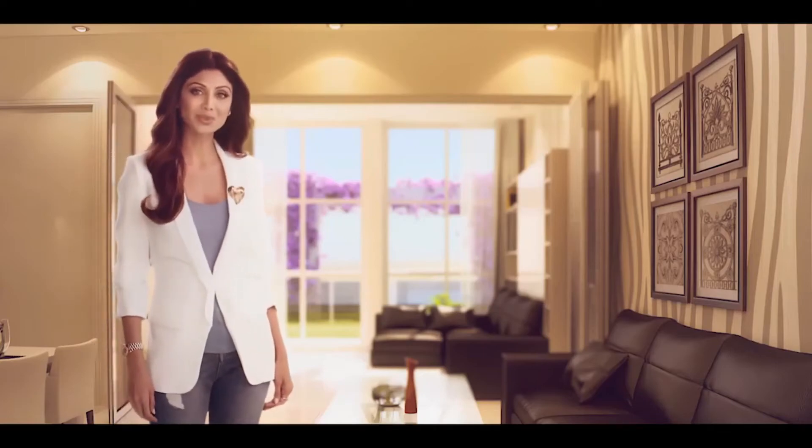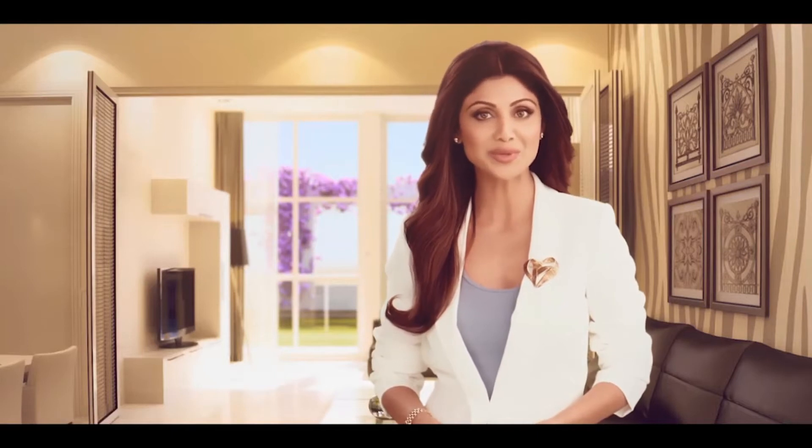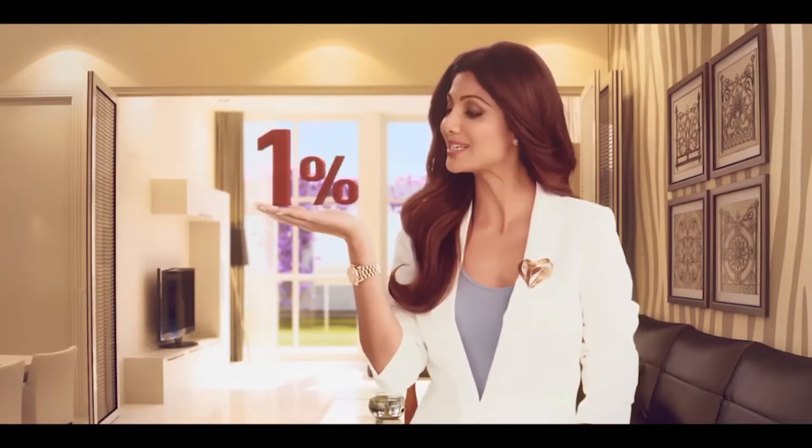A home is created with memories you make in them. So why rent when you can own your own home in Dubai, at just a 1% monthly payment plan?